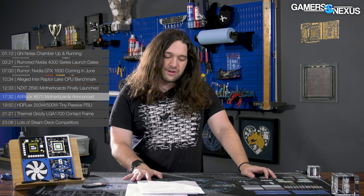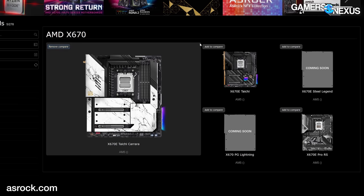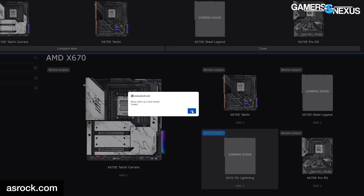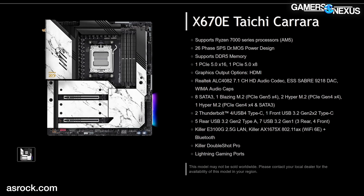Sticking with motherboard news: ASRock has new boards for AM5, AMD's upcoming Zen 4 socket. Quick reminder — X670 and X670E are one chipset; the E designates where the PCIe lanes are being split on those motherboards. ASRock has announced five new Socket AM5 boards. They feature a 'Blazing M.2' slot — that's the actual name — for PCIe Gen 5 x4 SSDs. The boards are: the X670E Taichi Carrara, X670E Taichi, X670E Steel Legend, X670E Pro RS, and the X670 (non-E) PG Lightning. The two Taichi motherboards appear functionally identical based on available info, but the marble look of the Taichi Carrara is the eye-catching part.